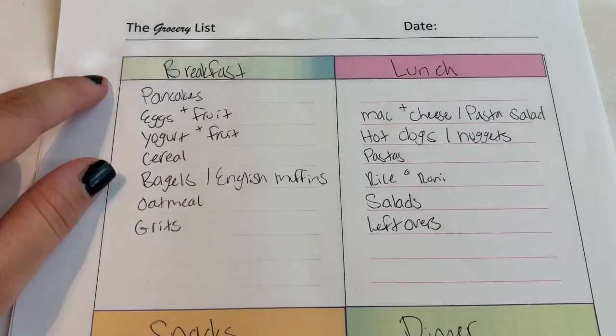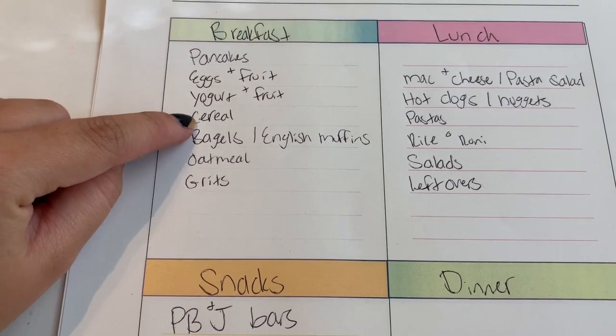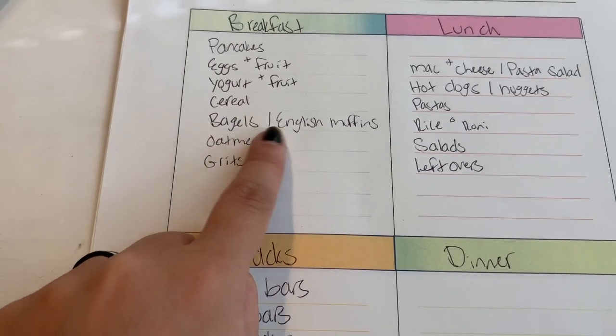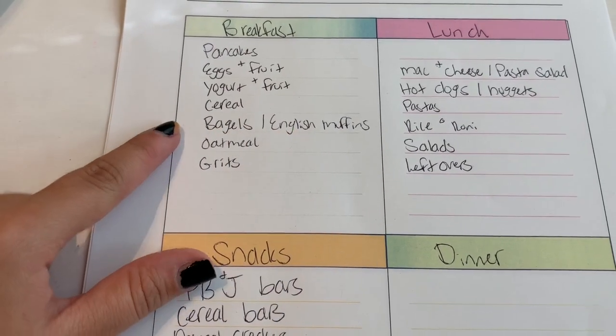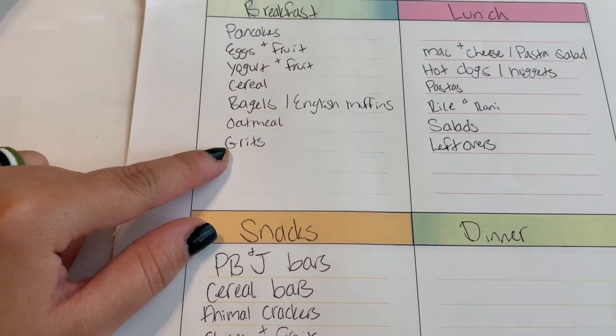So this is what I have so far for breakfast. Pancakes, eggs and fruit, yogurt and fruit, and cereal — those are all options for JJ. For myself, I've been loving bagels or English muffins, so I'll get those plus a box of cereal. I also put grits on here for me and JJ. My husband usually just eats oatmeal for breakfast.